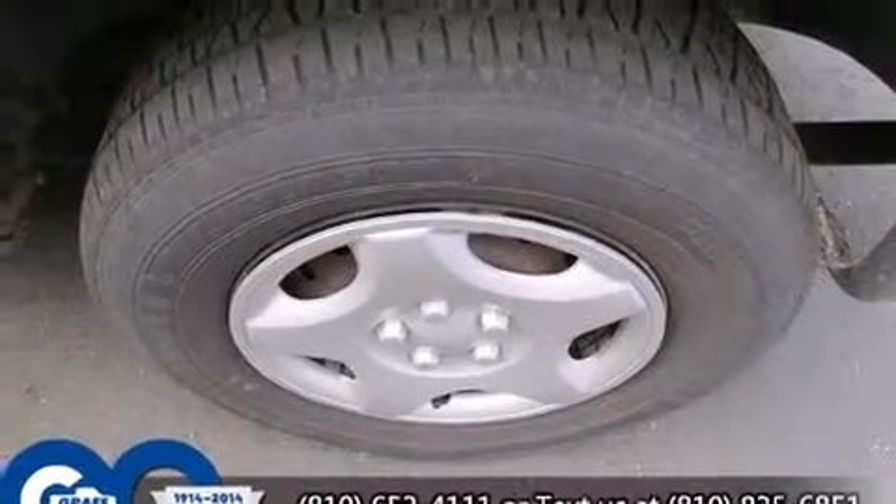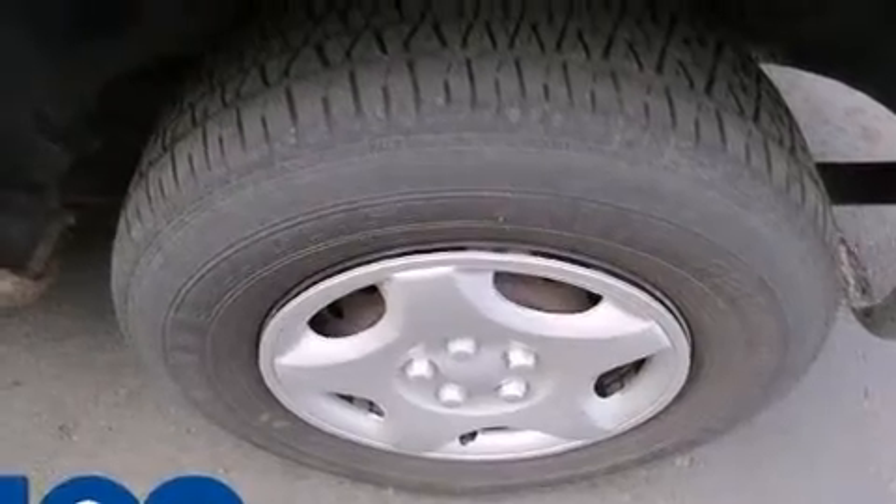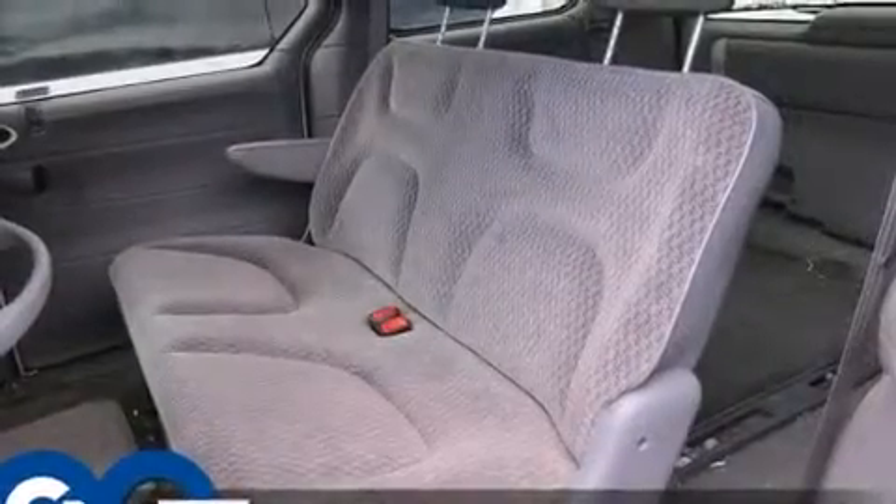Come test drive this 2000 Dodge Caravan. It features an automatic transmission, front-wheel drive, and a 3.0-liter six-cylinder engine.